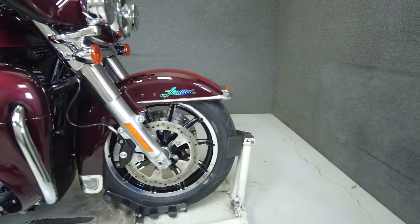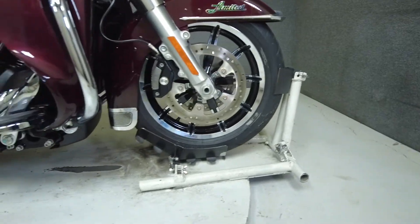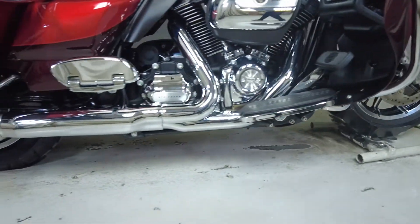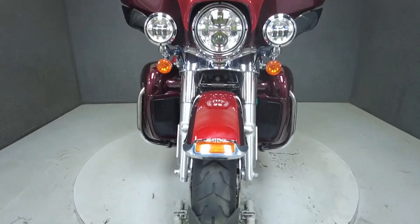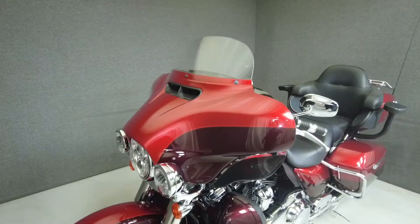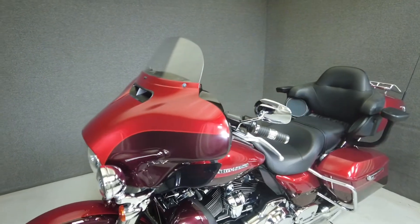Fully equipped for long-haul journeys, the Electroglide is a respected and rugged bagger that provides timeless style to both rider and passenger. Powered by Harley's Milwaukee 8 107 cubic inch motor, it puts 114 foot-pounds of torque through a six-speed transmission.